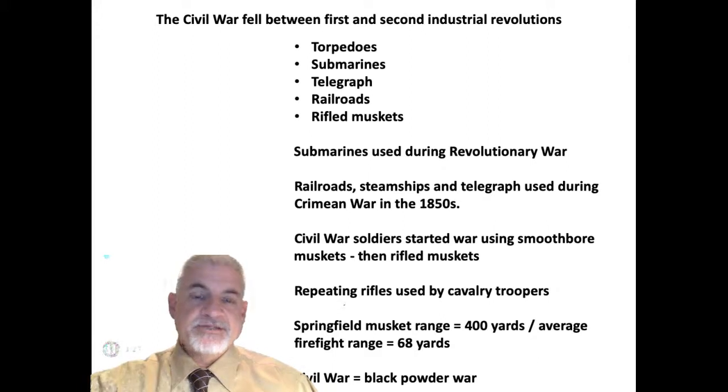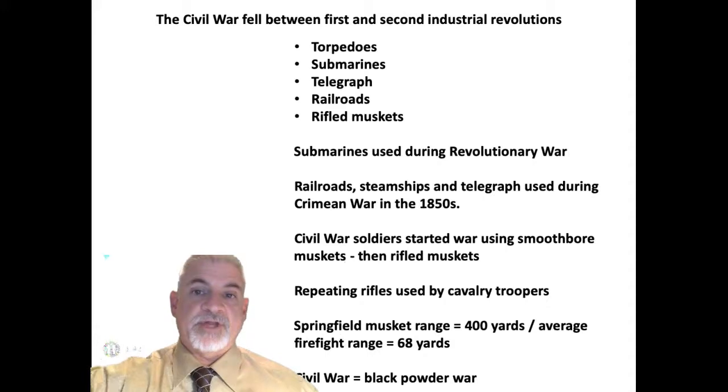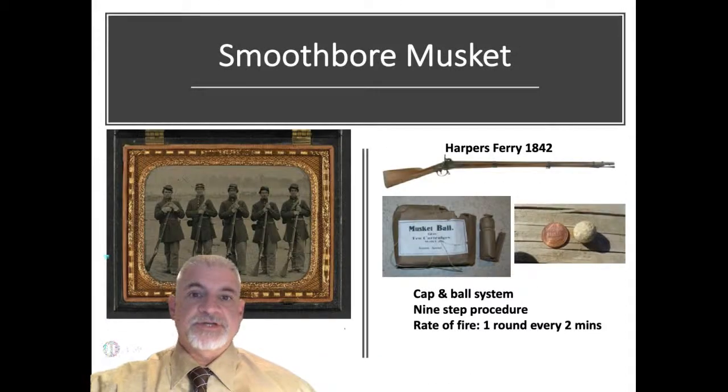Things like torpedoes, submarines, the telegraph, railroads, and rifled muskets all lend credence to the argument. But the problem is that some of these items existed prior to the Civil War. Submarines were used during the Revolutionary War; railroads, steamships, and the telegraph had all been used during the Crimean War, fought in 1853–1854. Civil War soldiers started with the smoothbore musket, which replaced the flintlock in 1840.